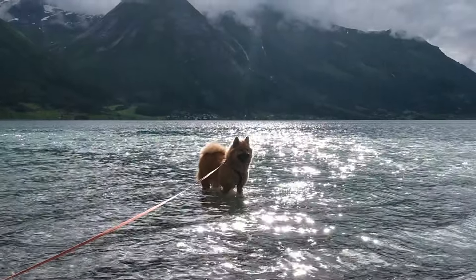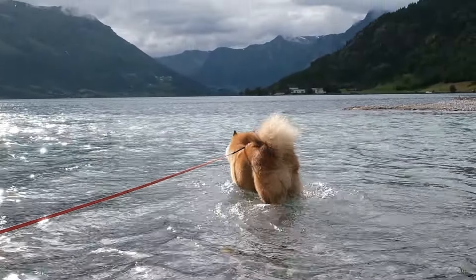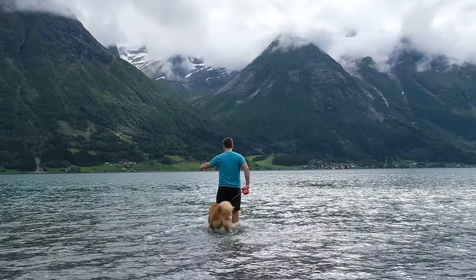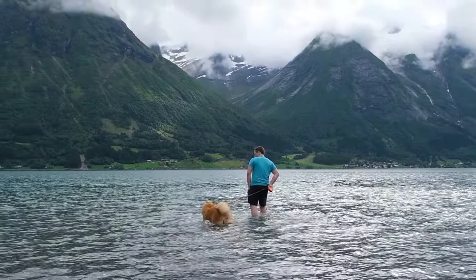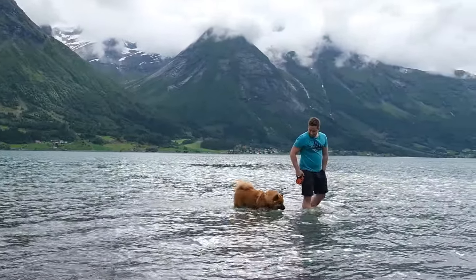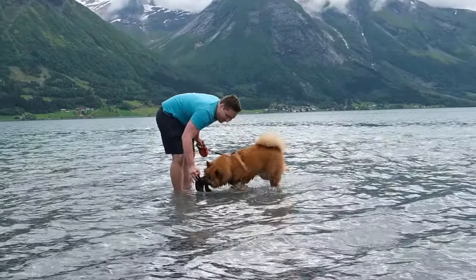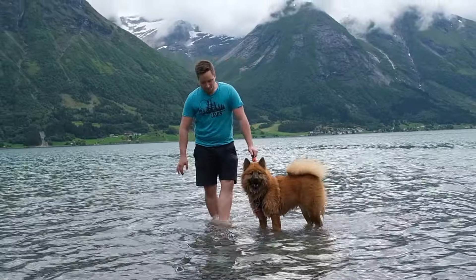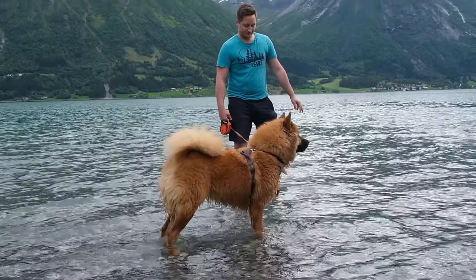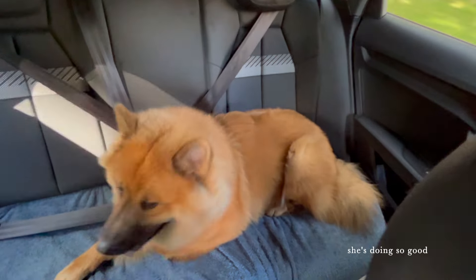Before getting back on the road we took Dakota swimming in the fjord. She did a great job in the water — it was a good girl!